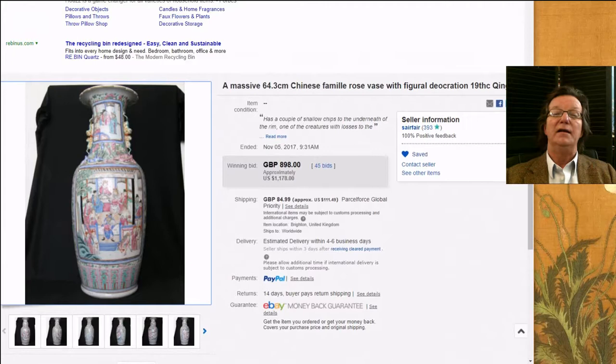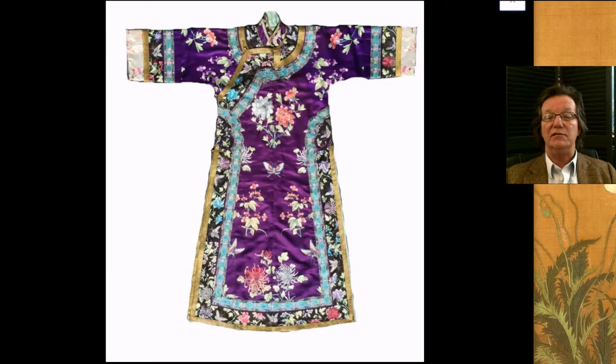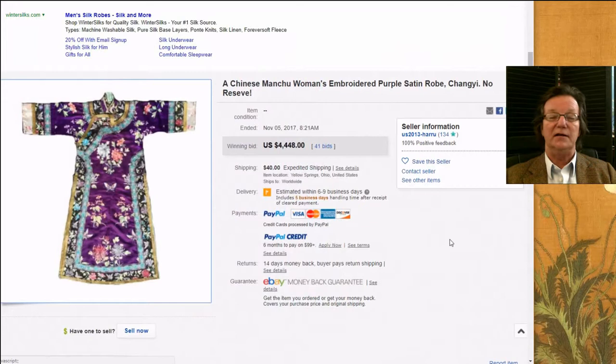Then there was this brilliantly colored satin ground and silk ladies robe, early 20th century. Beautiful colors — the color combinations with the turquoise and purple are just elegant. The stitchery appeared to be quite excellent all the way around, in good condition. You'll notice there's not a lot of wear in the collar and the sleeves look good. People really liked this — it did very well, bringing $4,448. It came from a cellar out in Yellow Springs, Ohio.